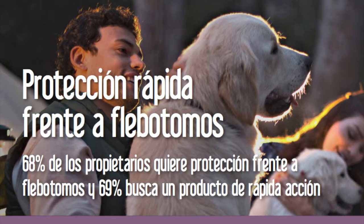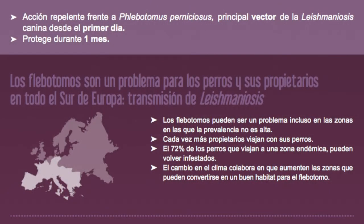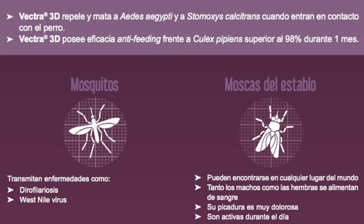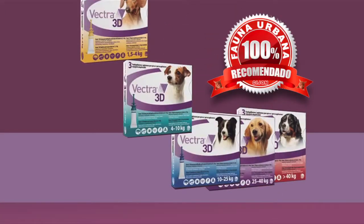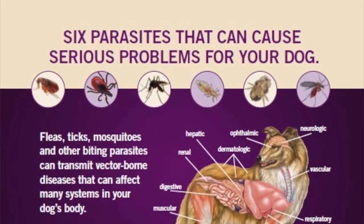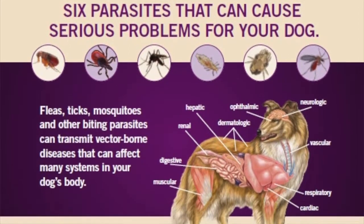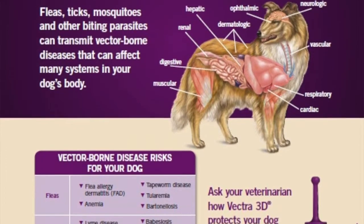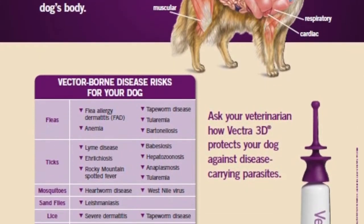This video is brought to you by Vectra 3D, the response of CEBA to everything that they want for dogs. Amplio spectrum. Protecting complete front of the paw. Efecto repelente knockdown y acaricida frente a garrapatas en solo 24 horas y efectivo durante un mes.